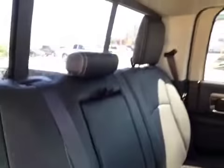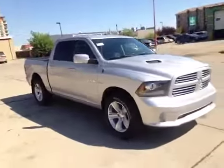Down here you have your child anchor points within the seats as well as curtain airbags, child lockouts on the door, and a power sliding rear window.